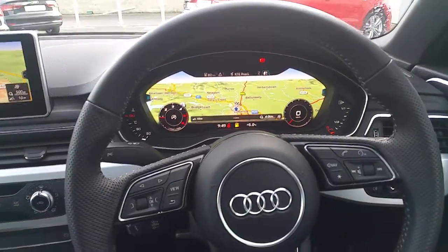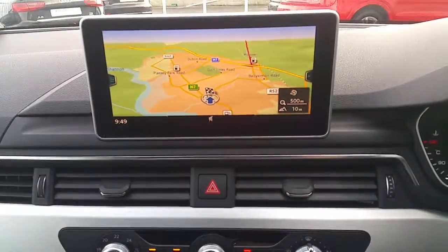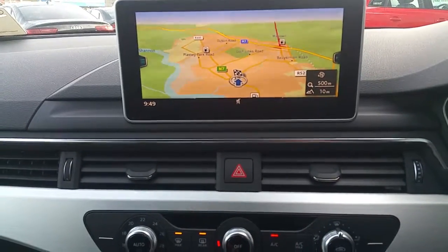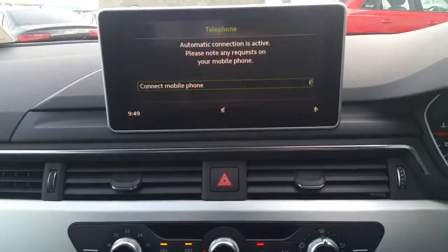Inside, our Audi A4 Avant is finished with leather Alcantara sports front seats with the S line logo embossed. There's a black dash with brushed aluminium inserts and the upgraded MMI screen, which is a lot bigger. On the screen you have navigation, and you can also connect your phone via Bluetooth and your contacts will be displayed.